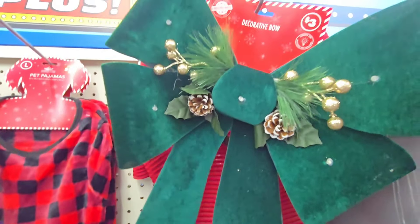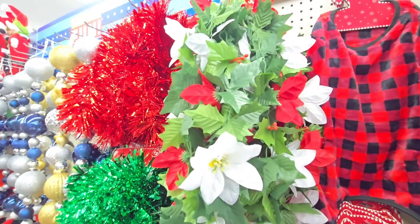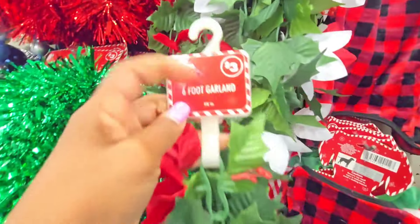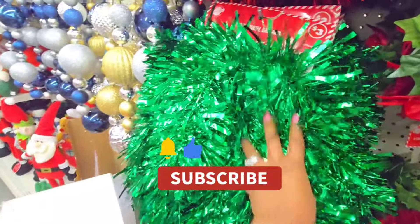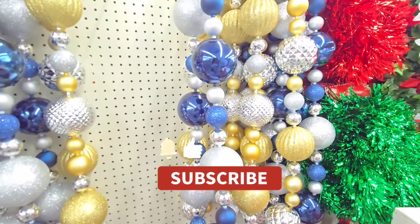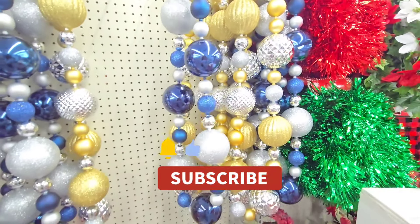Then they have these big decorative bows for $3 — green, and then they have one in red back there. They have this cute garland as well. This is a six foot garland, you guys, and it's only $3. Really pretty. Then we have some traditional garland right here — that's $3. And that gold one is $3 as well. I think they've had this before — it's more of the ball garland in gold and blue.